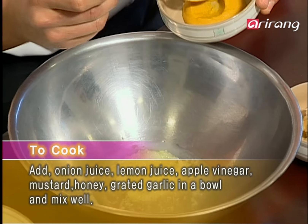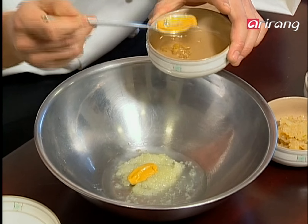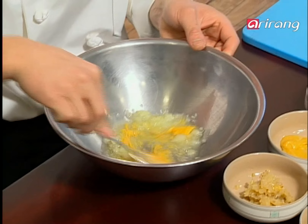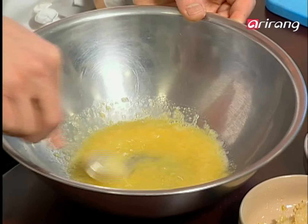The touch of the hand is now needed to master this dish. First, add two spoons of lemon juice into the grated onion, three spoons of apple vinegar juice, mustard, honey and a spoonful of grated garlic and mix well. Finally, the sweet and sour fish sauce is complete.